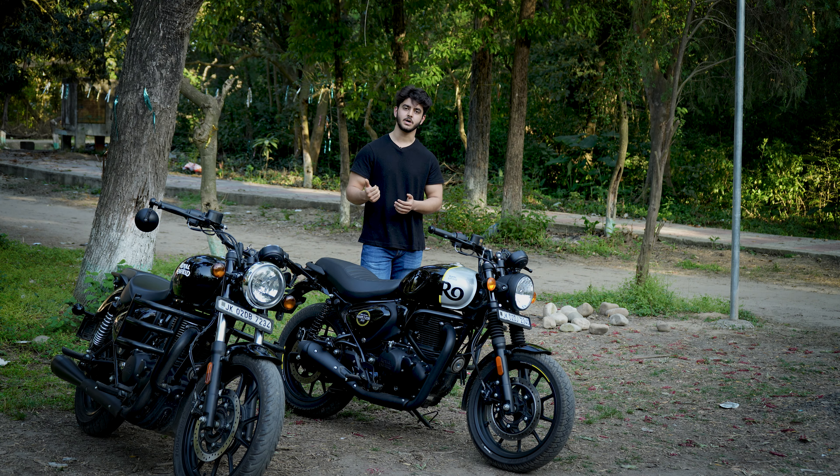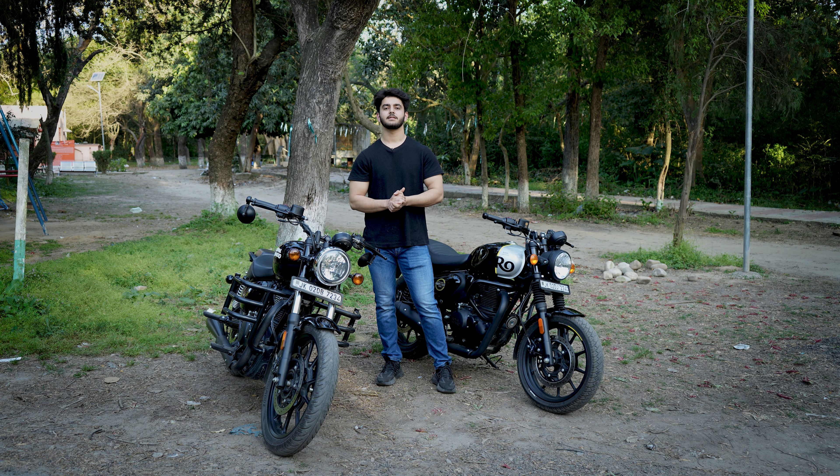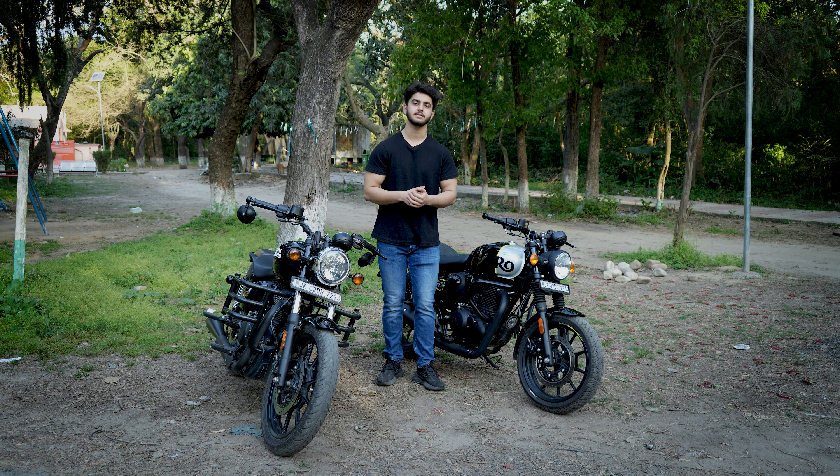Today we have two bikes — the Hunter 350 and the Meteor 350. I will tell you in full detail which is the best bike to purchase in 2024. Let's start our video.